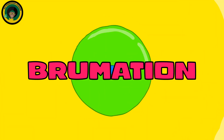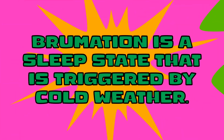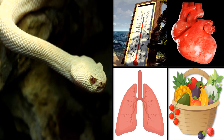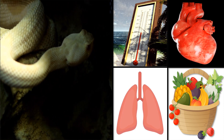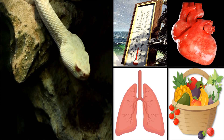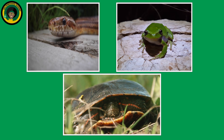What is brumation and how does it differ from true hibernation? Brumation is a sleep state that is triggered by cold weather, and it is only seen in cold-blooded animals. This reduced state differs from true hibernation because animals that brumate will wake as soon as the weather warms, even if it is in the middle of winter. Some animals that go into brumation include corn snakes, green tree frogs, and painted turtles.